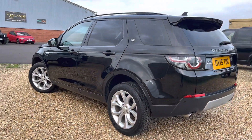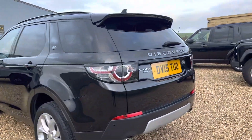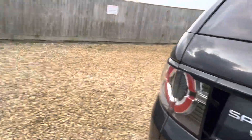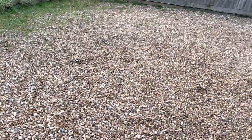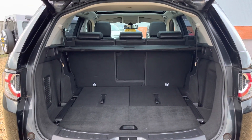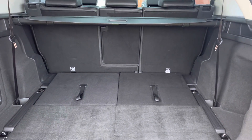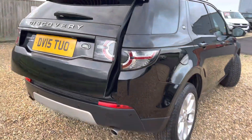Front and rear parking sensors and reverse camera, as this is the HSE model. Seven seats in this vehicle — seats are down at the moment, but you can see the seats up in the pictures for this vehicle. Electric boot just closing there.